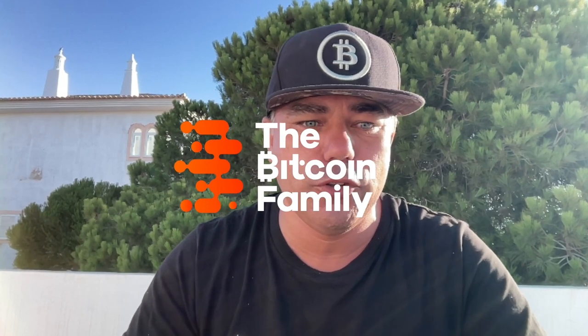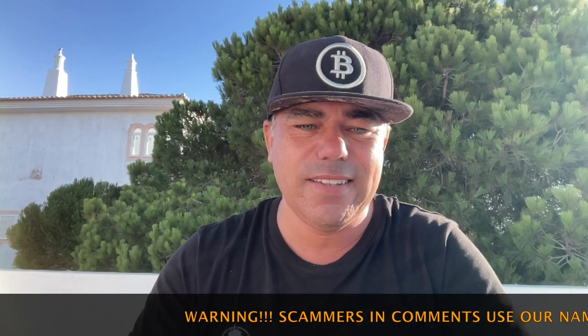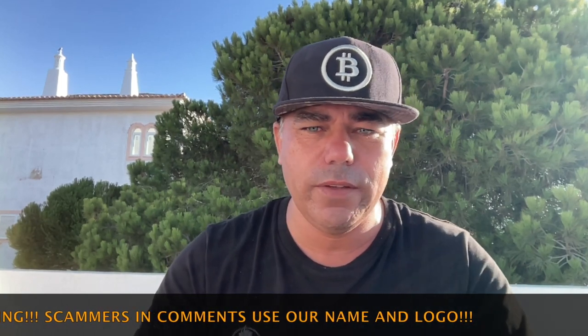Good morning, good afternoon, good evening — wherever you are in this beautiful world. Welcome to the Bitcoin Family YouTube channel. For newcomers, my name is Diddy. Today we are talking about Bitcoin TA on this beautiful Friday, the 9th of September. I have nine amazing charts to share, so watch the video till the end because you don't want to miss the last couple of charts.